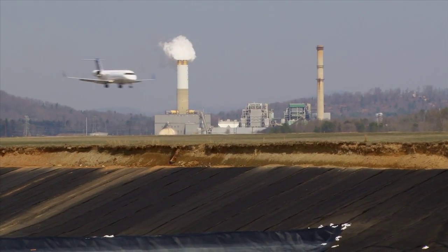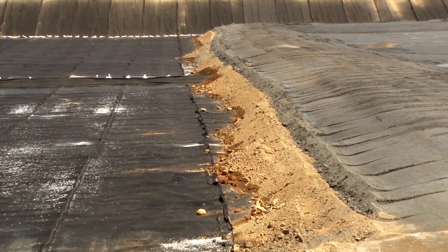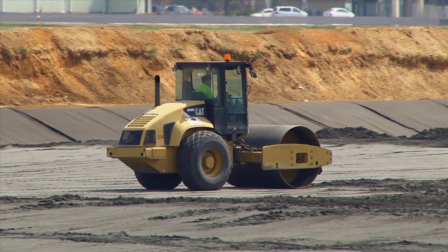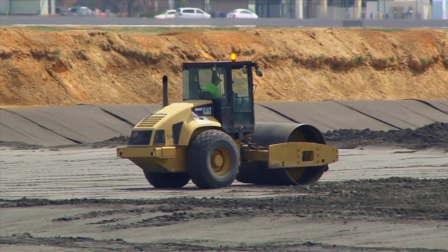We are able to reclaim quite a number of acres on our property that we can use for future aeronautical development. Another benefit of course is the environmental benefit. We are able to provide a suitable location for the management of the structural fill material.